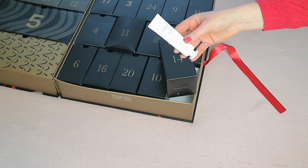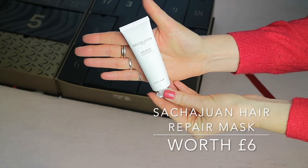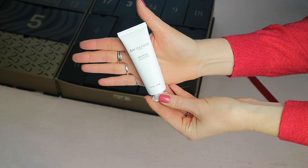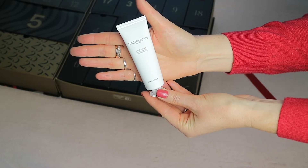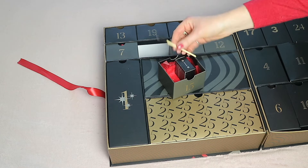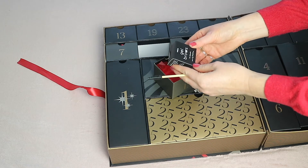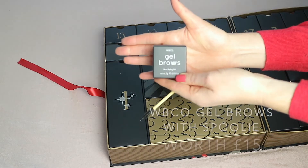Day fourteen, at the bottom, has the Sasha Juan Hair Repair Hair Mask, worth six pounds, with 30ml of product.